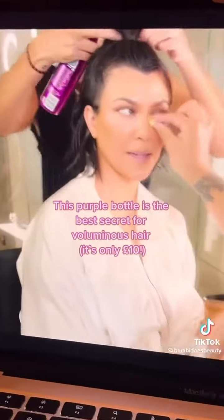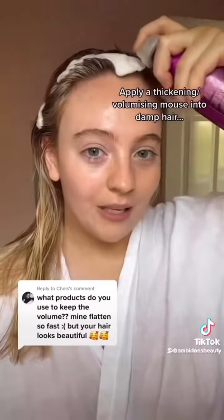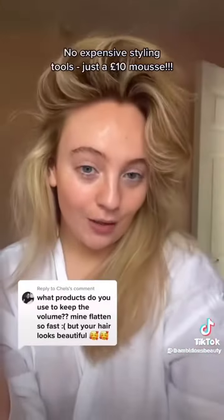And this purple bottle right here — I buy mine for £10. It's literally one of the best hair secrets for volume. Look at the root volume it gives. Kardashian worthy.